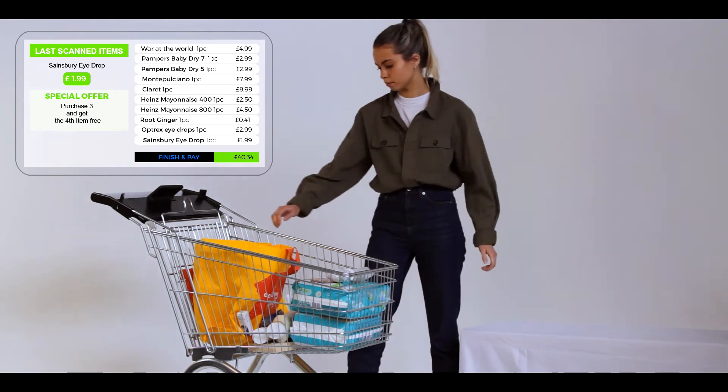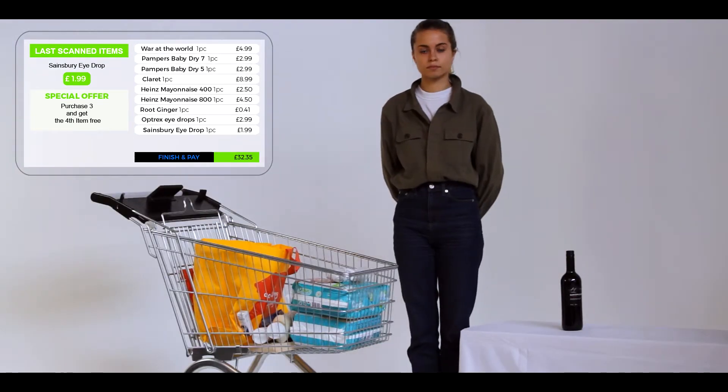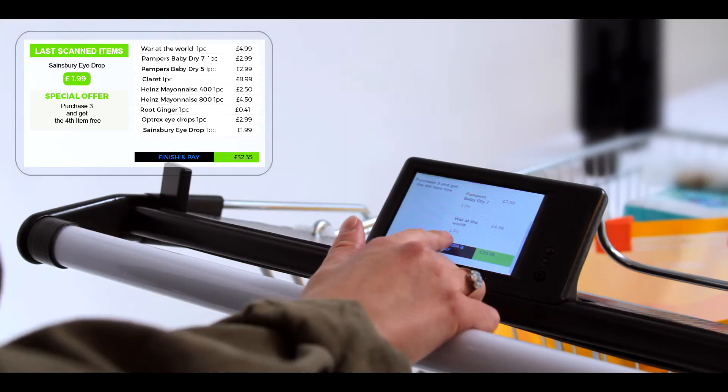We will now remove a wine bottle to demonstrate the return experience. It is simple — just remove it from the cart and it is removed from the checkout basket. We will now finish shopping.